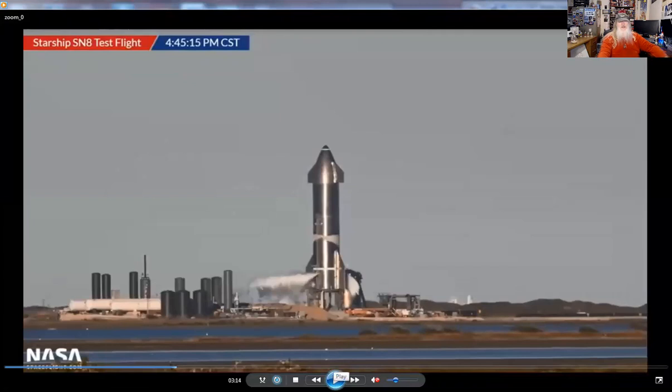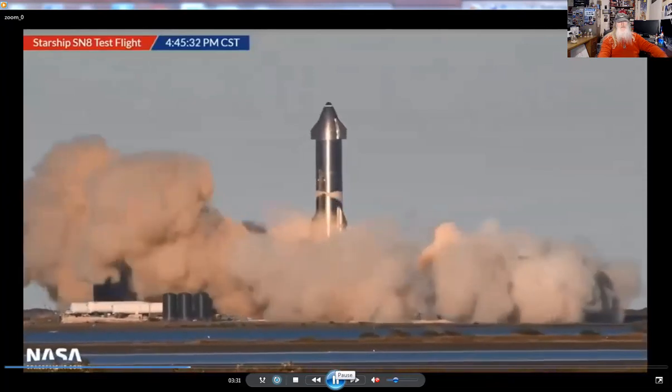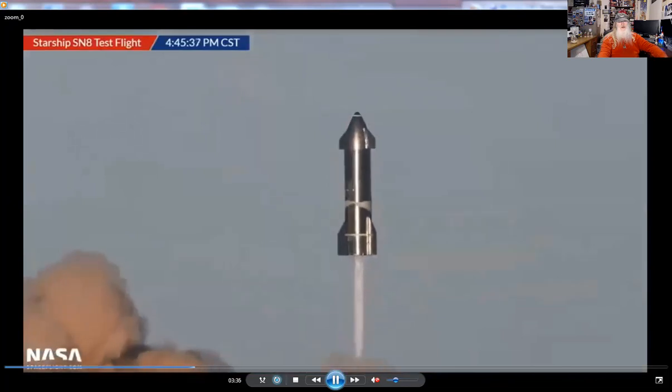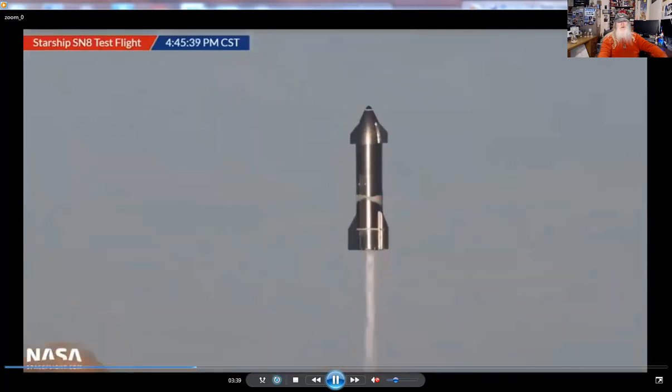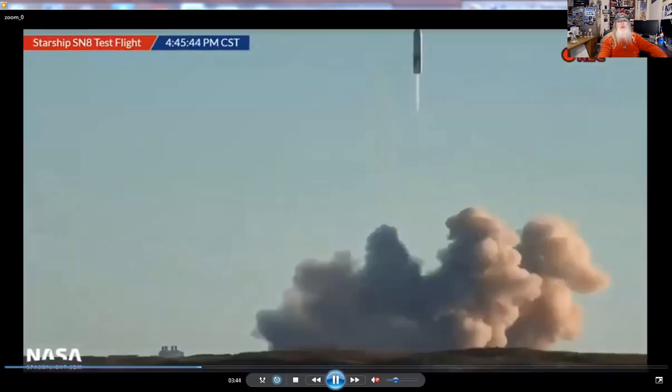All right, so here we go. This is right at liftoff, and you can see — we're using Central Standard Time here — 4:45, because it's in Texas. That's East Texas; El Paso has mountain time. She had a really good liftoff and flew really well at first. The cameras are kind of jerky, it's kind of hard to follow, and maybe the video is a little jerky too. There it goes — she made a quick ascent.